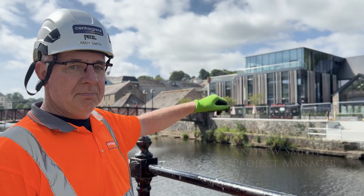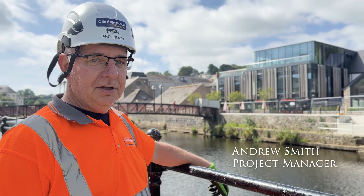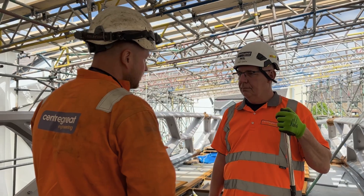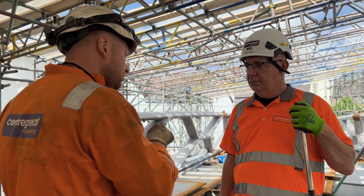In this video, we'll be speaking with Andy Smith, project manager at Centre Great Engineering, who has been leading the delivery of this complex build. From workshop to riverbank, he'll take us through the challenges, the coordination and the sheer effort behind bringing this structure to life.